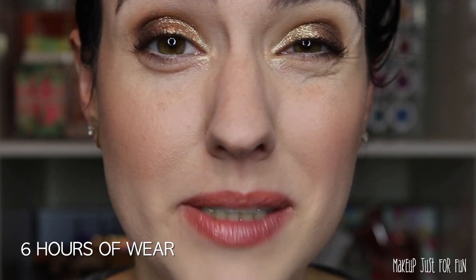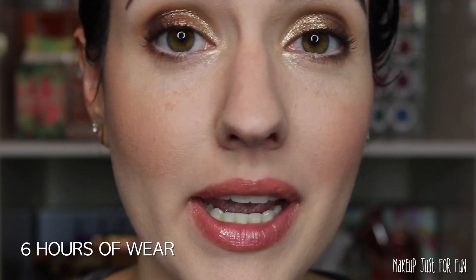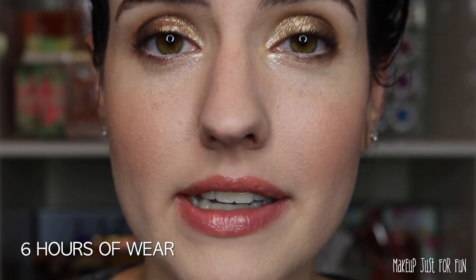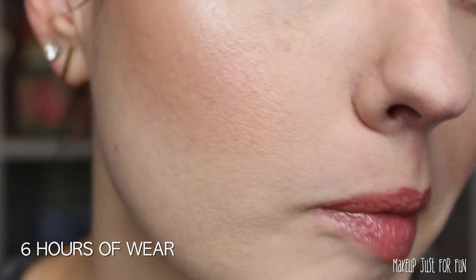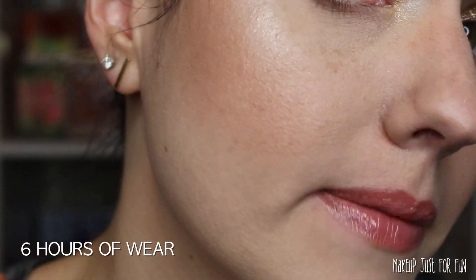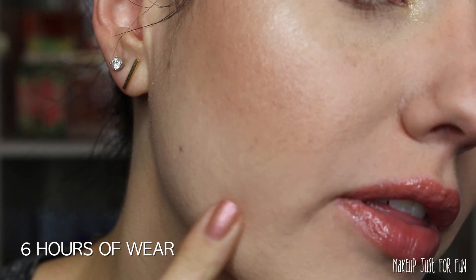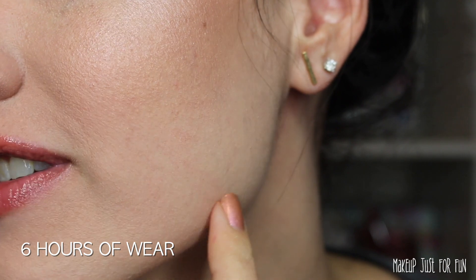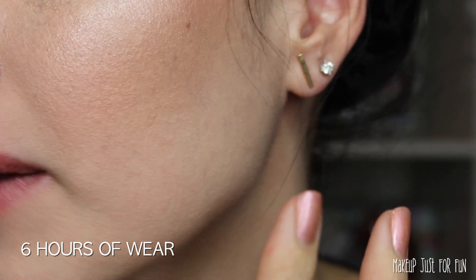I'm checking in now after wearing this foundation for about six hours. You can see I finished up my makeup — I did put on some concealer and powdered my concealer, but I didn't powder the rest of my face. Let's take a close-up look. It does look very skin-like and you can still see my little freckles through the foundation.